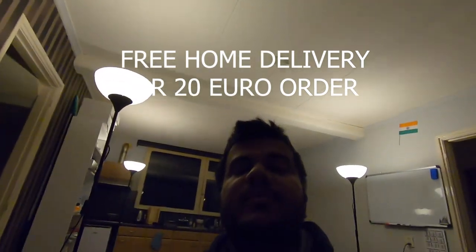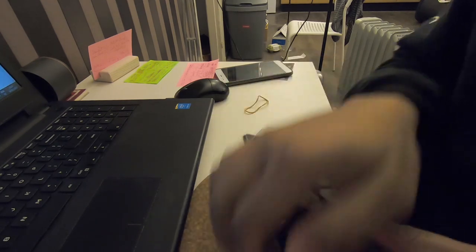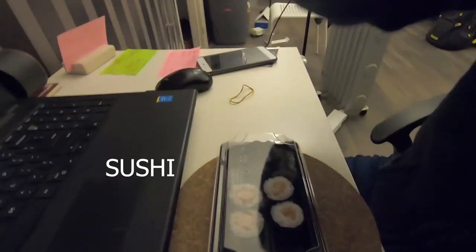I'll probably eat half and keep half for the next day. For 20 euros, free delivery, and I got the order within 30 minutes. First, let's open — I think it's the crab salmon roll and something like that.